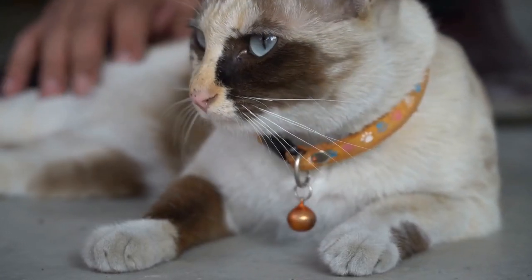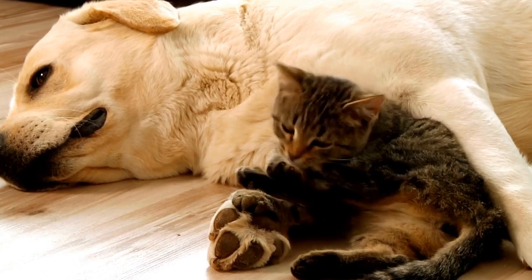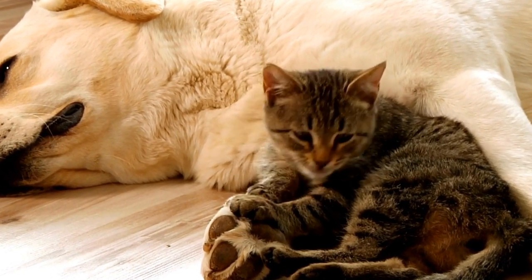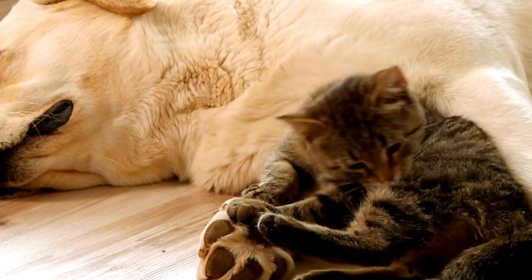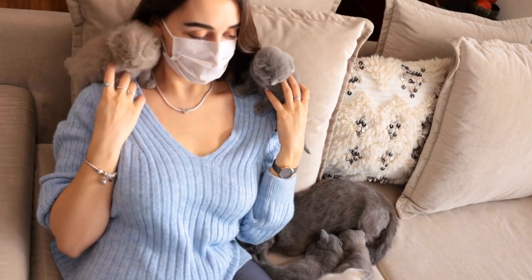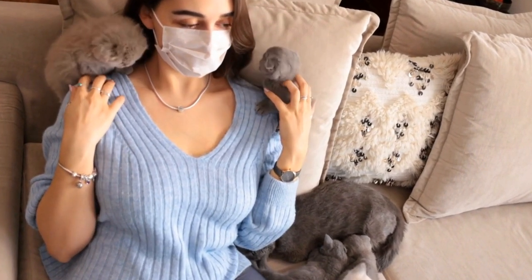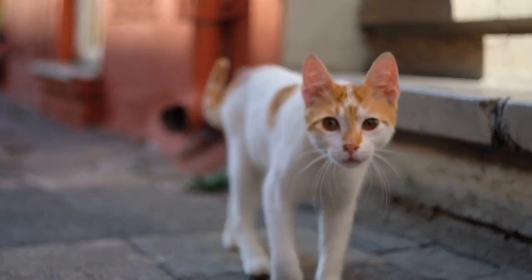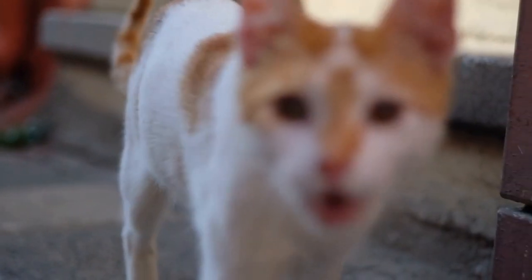Tip 2: Use non-slip mats. Bathrooms and grooming areas can be tiled or have slippery surfaces, which can be daunting for cats. To prevent accidents and provide a comfortable experience, it's crucial to use non-slip mats or rugs. Place them on the floor near the grooming table or in front of the sink to give your feline friend better traction and stability.